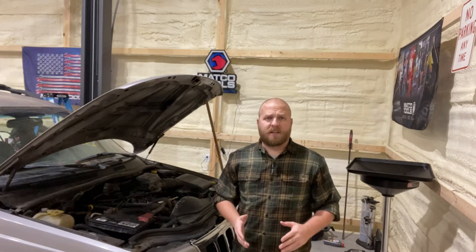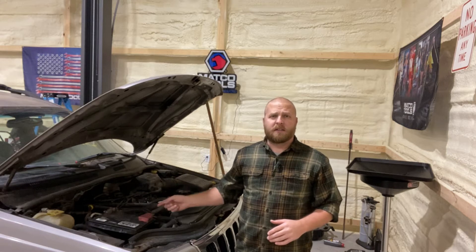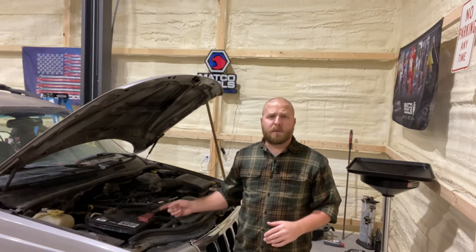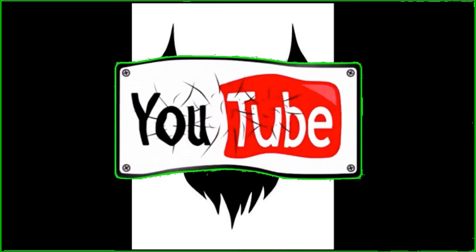Welcome to The Educated Idiot. Today we're going to explore the 4-liter engine, the amount of sludge that was in it, and what we did to remove it. When we completed our inspection of Marla Hooch and the 4-liter from the mechanical side, we found that the oil had sludged inside the engine.